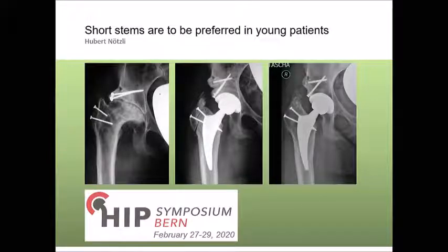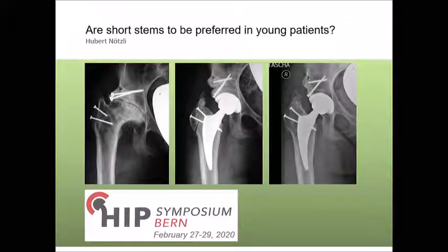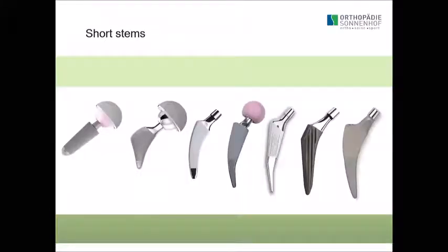Short stems are to be preferred in young patients — that was the title given to me. I would like to change it to: Are Short Stems to Be Preferred in Young Patients? A question mark is necessary.